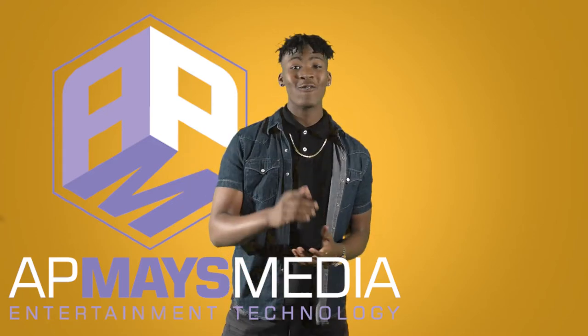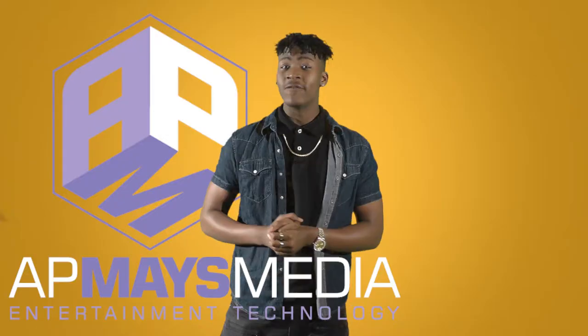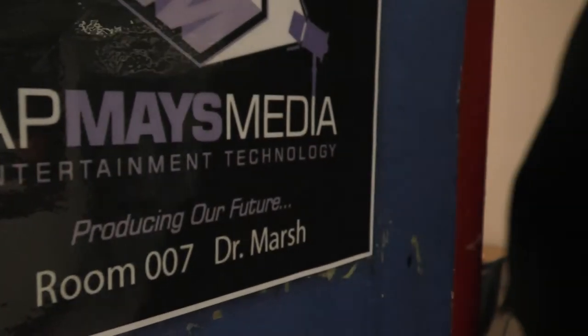Hello, I'm DeXavier Smith from WMCA TV, and these are the things you'll need to know if you want to join the Entertainment Technology Program at Arthur and Pauly Mays Conservatory of the Arts, AP Mays Media.